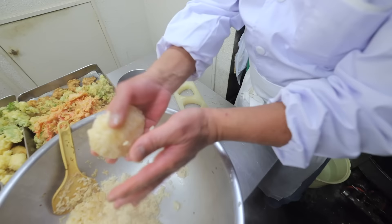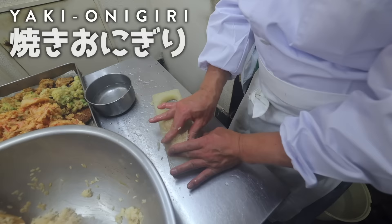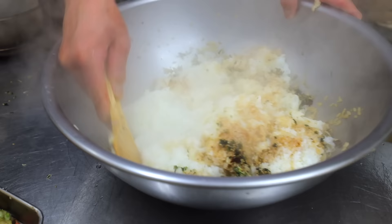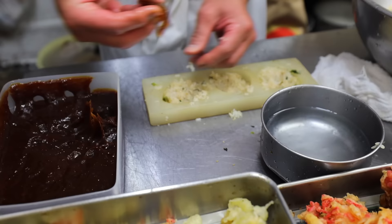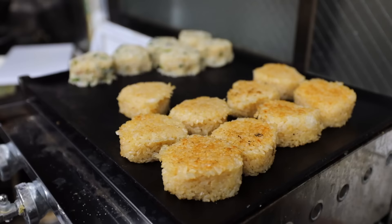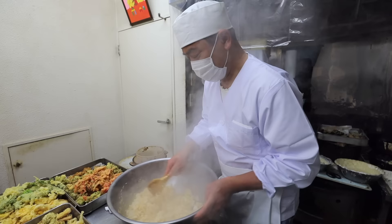Right before the store opens, he starts making yaki onigiri — grilled rice balls. It tastes best when it's freshly made, so he usually grills them around this time. This one is seasoned with their signature sweet miso. The seasoned rice on a crackling pan creates such a mouth-watering aroma.